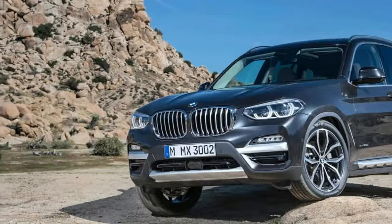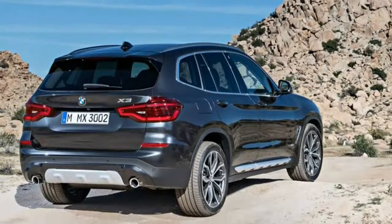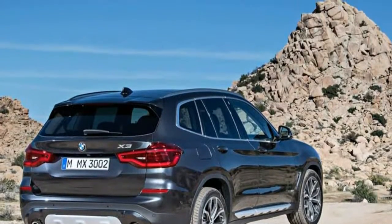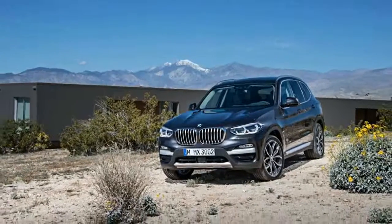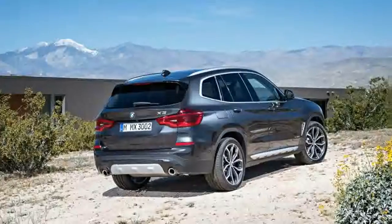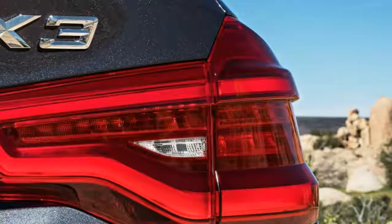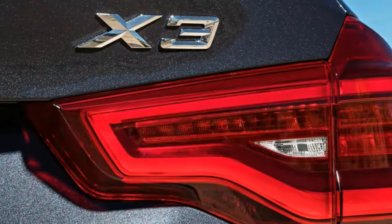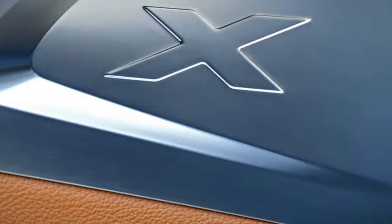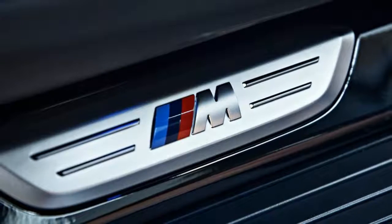As with other BMW models, the 2018 X3 receives an exterior design that is more evolutionary than revolutionary, especially the front fascia, which features a larger kidney grille and wider headlights similar to those on the new 5 Series sedan. The air intakes on the lower front fascia are also bigger than those of its predecessor, giving it a more aggressive look.